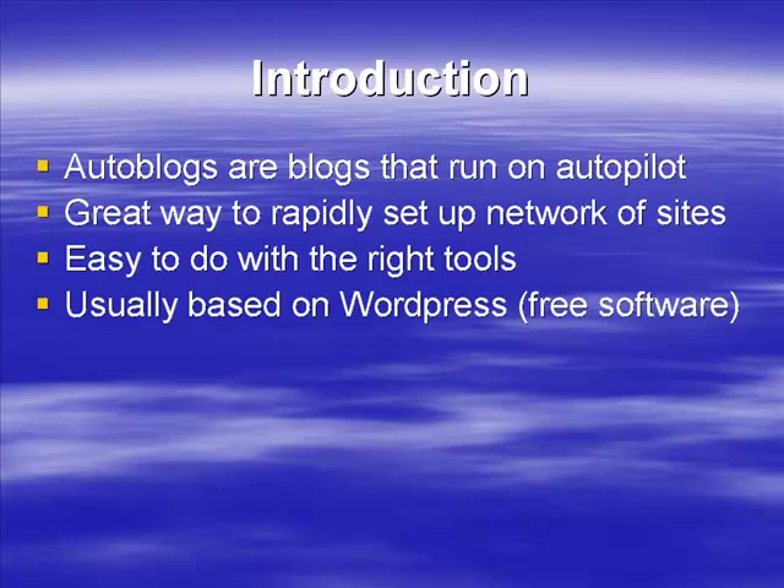In this video training program we're going to show you the right tools you need to set up your auto blog. Typically an auto blog is based on WordPress, which is free to use — one of the big reasons to use it. It's good for SEO, comes with lots of different plugins, and is very easy to use. It's basically perfectly designed for auto blogs. If you have Fantastico or Simple Scripts, your web host can install it with just a couple of clicks.